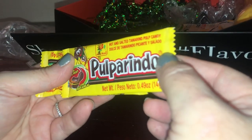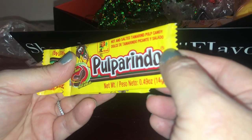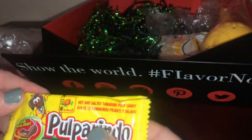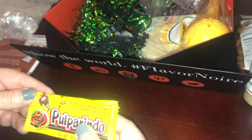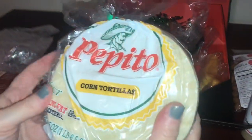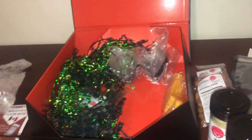Next we have Pulparindo — hot and salted tamarind pulp candy with real fruit. That sounds really interesting, never heard of it! And we got a nice big package of pepito con tortillas. They just think of everything to put in this box.